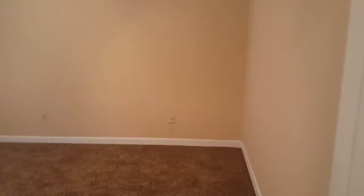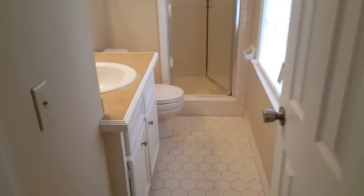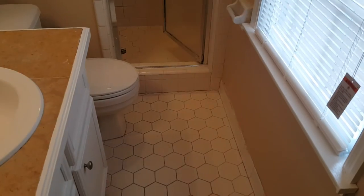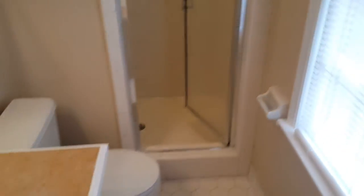And then we're going to look at the master bedroom, which is also carpeted and you have your ceiling fan and your closet. And you have your bathroom that's located inside the master bedroom — very neat design for the flooring as well. And then you have your walk-in shower.